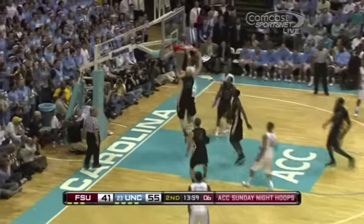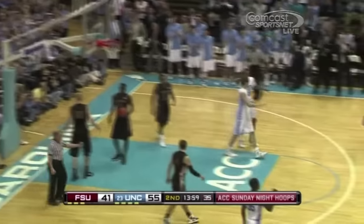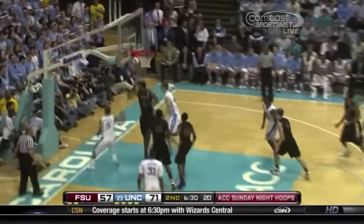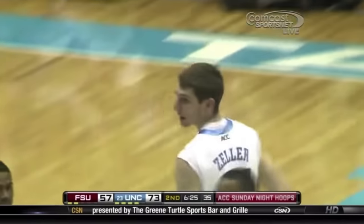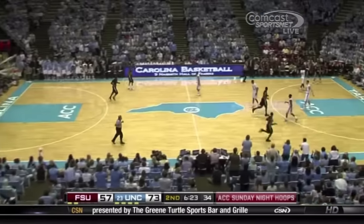Shot clock winding down. Marshall to Zeller — one foul in this half. Look at that. Marshall to Zeller. 14 dimes dropped on this Super Bowl Sunday.